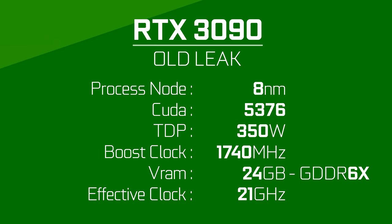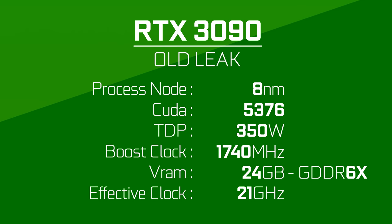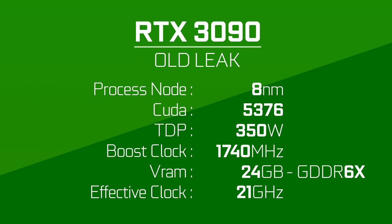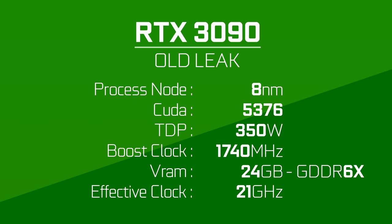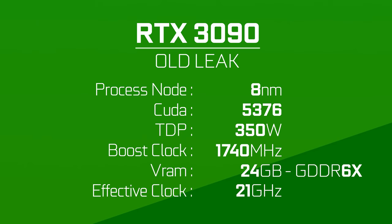The RTX 3090 was rumored to be built on Samsung's 8nm process, have 5376 CUDA cores, be clocked at a boost of 1740MHz, and have 24GB of VRAM clocked at 21Gbps.